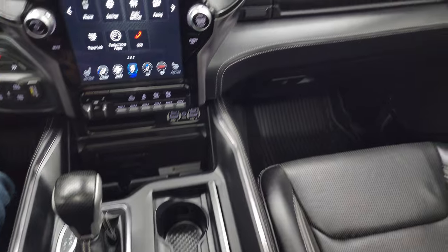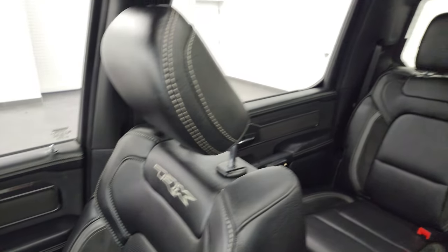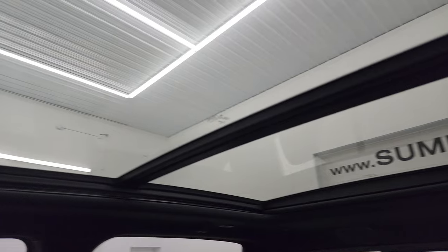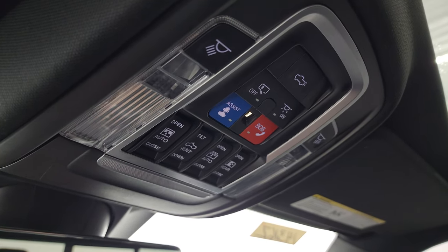Dual glove boxes, passenger side floor mat and seat all in excellent condition. Once again, I don't think this thing has ever been smoked in. There's fixed second-row glass and a power sunroof up front. You get map lights, assist, SOS buttons, sunroof and sun shade controls, as well as your power sliding window controls.